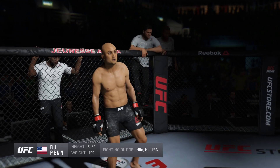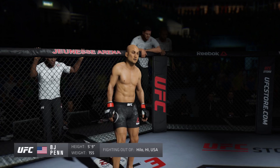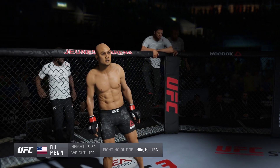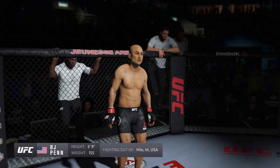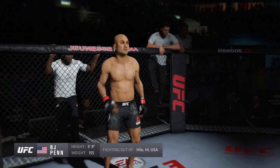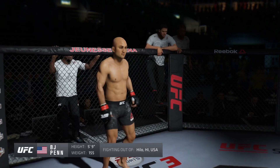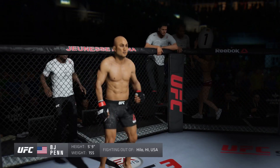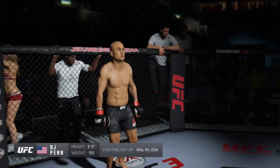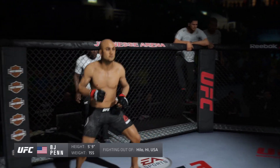Winner of the Hilo, Hawaii. Ladies and gentlemen, presenting the former UFC lightweight champion and the former UFC featherweight champion of the world — B.J. Penn!